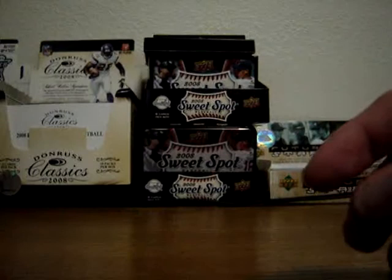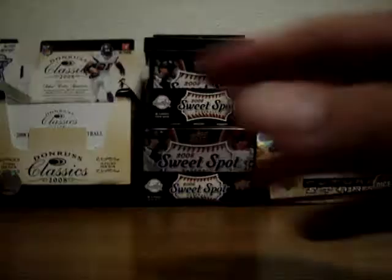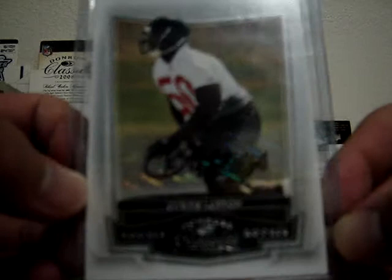Here is a rookie auto of Owen Schmitt, fullback for the Seattle Seahawks, numbered 9 of 499. Very solid player when he was at West Virginia, so hopefully he can get more playing time. Next is a Curtis Lofton rookie auto — linebacker for the Atlanta Falcons. Very solid linebacker; he racked up over 100 tackles this year. Numbered to 499.